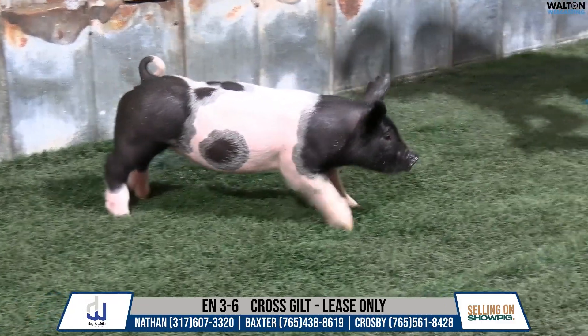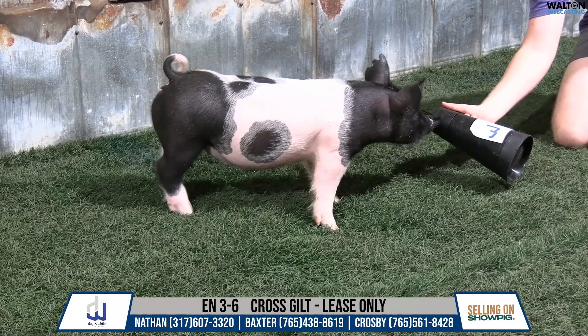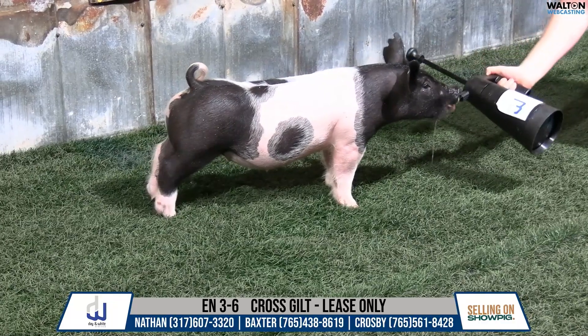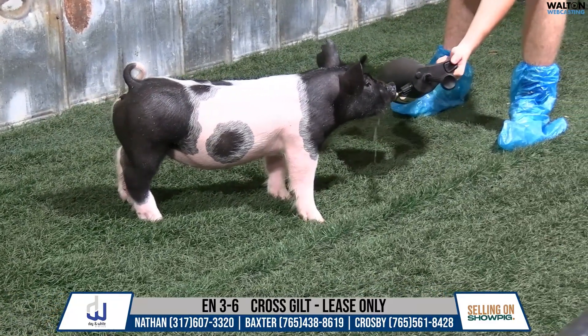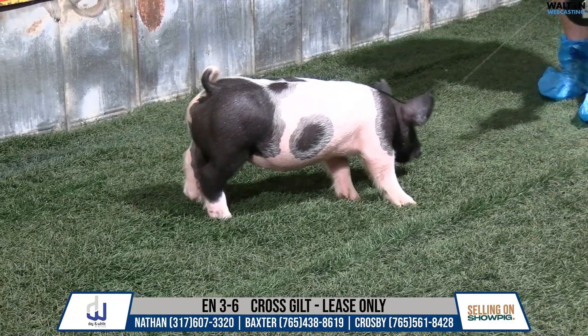The mother of the threes here would be our next contestant sow. She would be a littermate to a barrow over in Ohio that was the third overall dark cross barrow a couple years ago for the Barnes family. It goes back to all of our family tie genetics that we've had a lot of really good success with. These three-litter pigs are ones that we are extremely excited about.